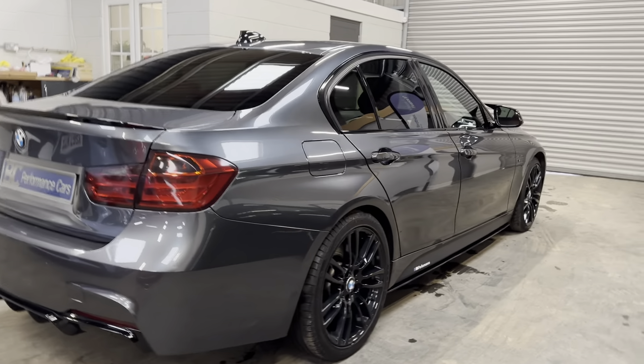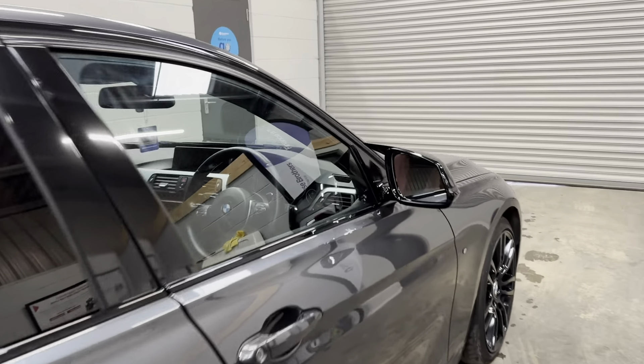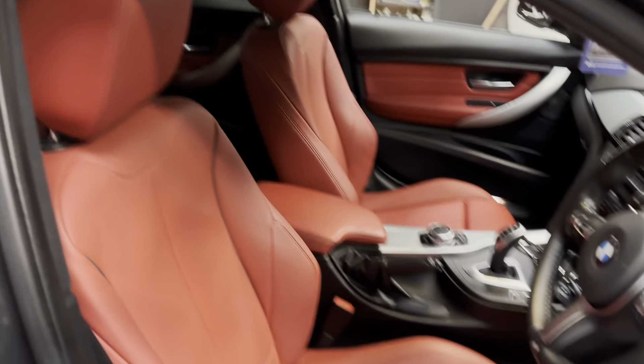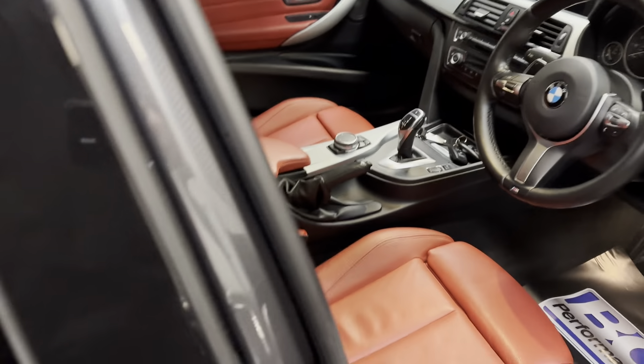A great looking car, I hope you agree. Internally, the vehicle benefits from Dakota leather finished in coral red — a really nice colour combination in our opinion. A practical family car, this one has the 60/40 split rear bench which is a factory cost option, rather than fixed rear seats.